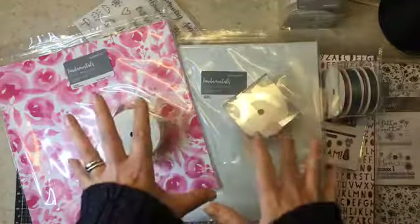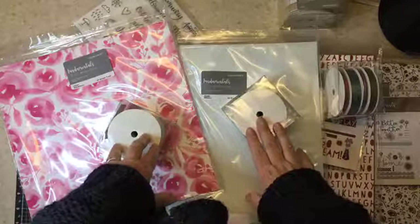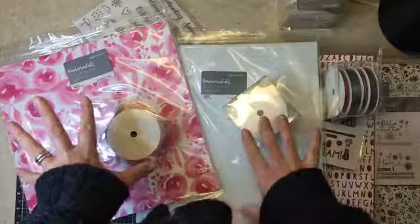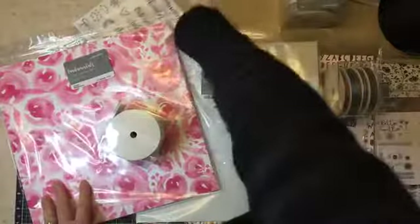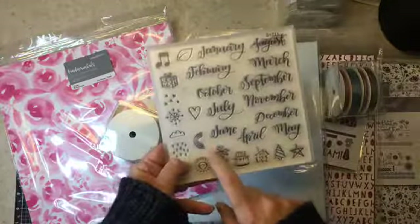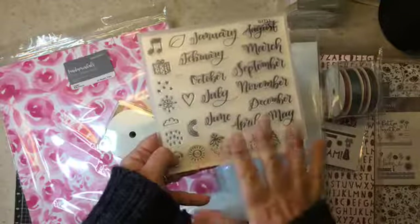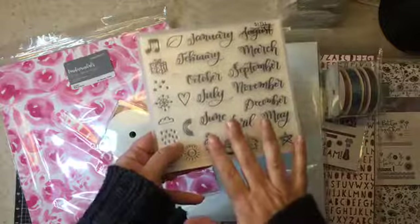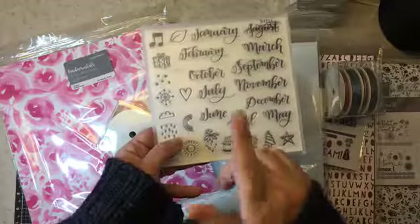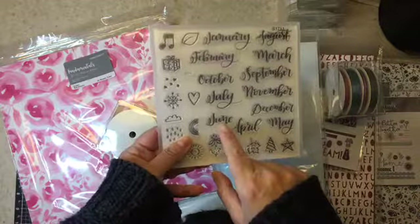Just remember, if you're placing an order on my website at www.chrisrobertson.ctmh.ca, if you purchase one of the bundles I'll send you the coordinating workshop I created this year. Also, the stamp of the month for November is called 'Through the Year' and it's a great stamp set for anybody. If you're placing an order in the last few days of the month, don't forget to add this to your cart — it's great for the campaign coming up in December called 'Through the Year'.